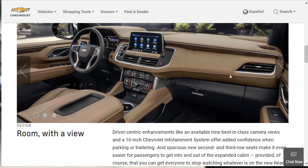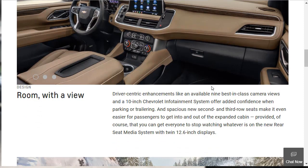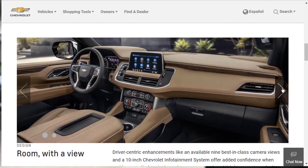The interior of the redesigned Suburbans and Tahoes kind of looks like the old ones, but that's not a bad thing — they're very nice. Driver-centric enhancements include available nine best-in-class camera views and a 10-inch Chevrolet infotainment system. There's a push-button start ignition right next to the steering wheel, and a rear seat media system with twin 12.6-inch displays. You've got rear seat entertainment if you want it.